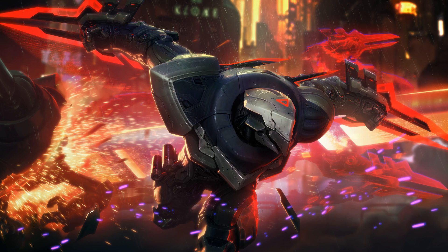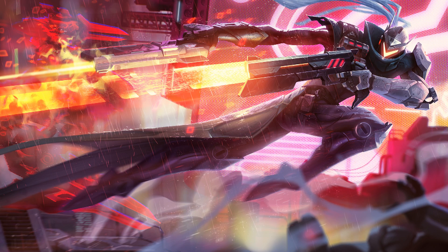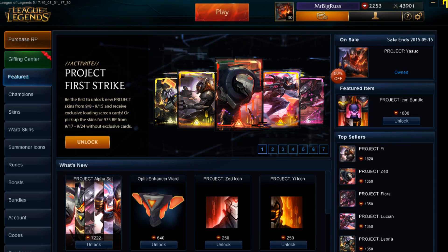I went onto the store all excited, rubbing my hands thinking they're gonna be 975 RP, but boy was I wrong. They're all at 1350 RP bar Master Yi — I don't know why Yi is so special — he's at 1820. But basically this is a promotion thing: if you buy the skins between today and the 15th of September, they will cost you that price.